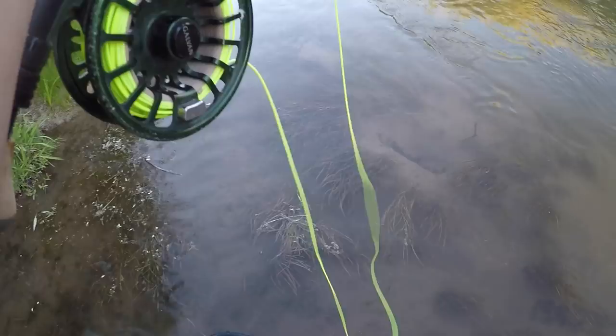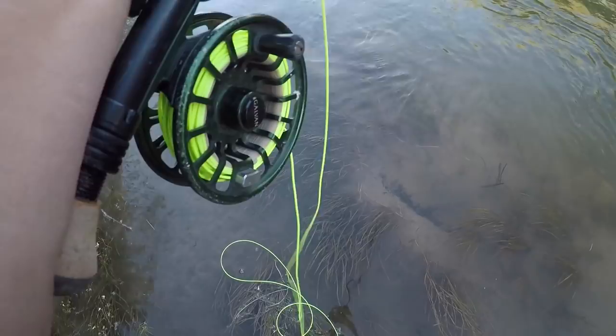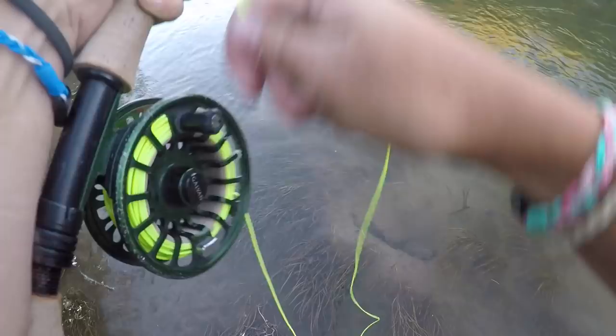Please let me land him — I'm on light line. I saw him feeding and thought to myself, that is a big brown trout. So I cast to him and he didn't eat, so I switched flies and he ate. Please, I hope I land him — I don't catch big browns a lot and I'm in like muck.